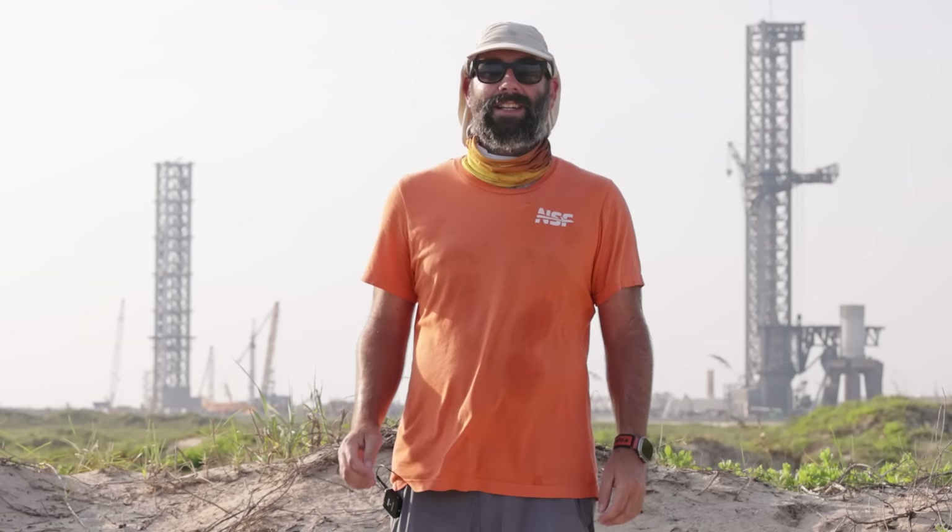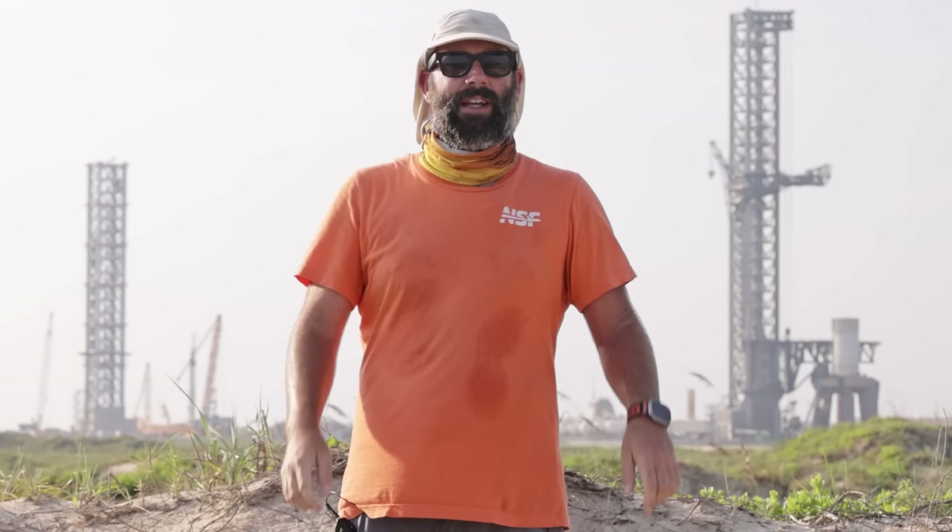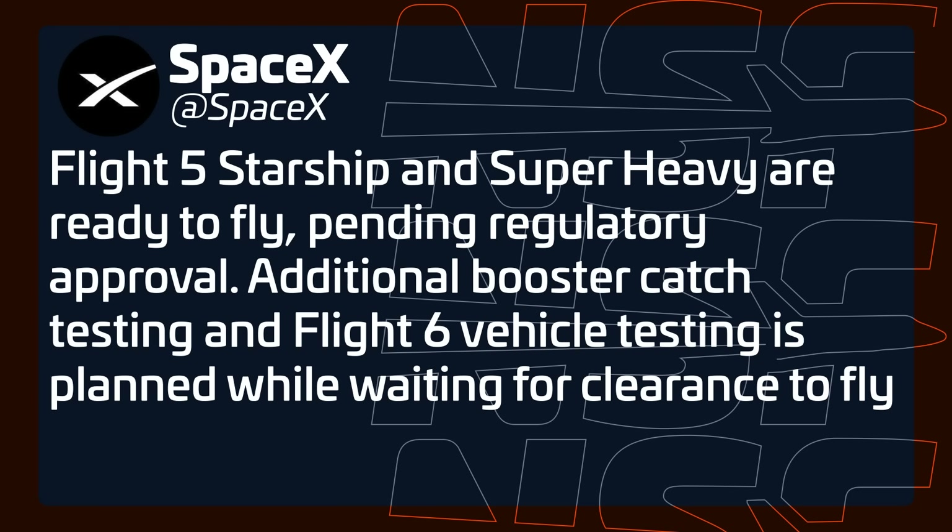This week SpaceX posted on social media saying, quote, 'Flight 5, Starship, and Super Heavy are ready to fly pending regulatory approval,' end quote. So that means no more testing — both vehicles are ready to go, right? Well, not quite yet. At least in terms of general testing, because in the same post SpaceX said they will be doing more testing, just not directly with the Flight 5 vehicles, which we'll talk about shortly.